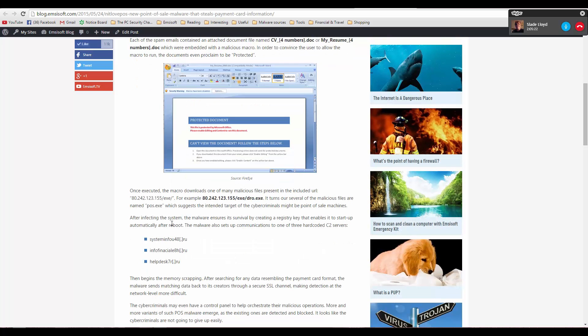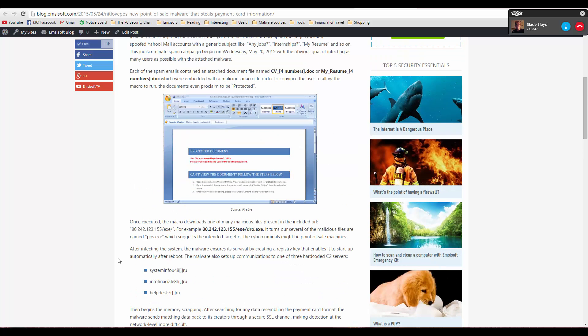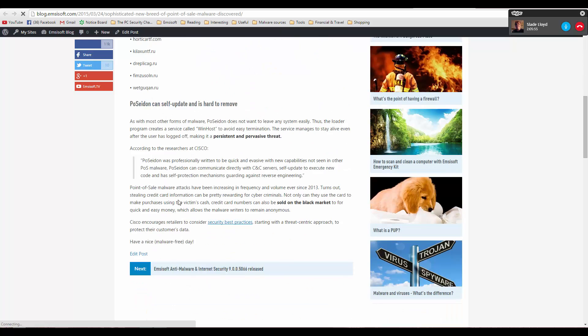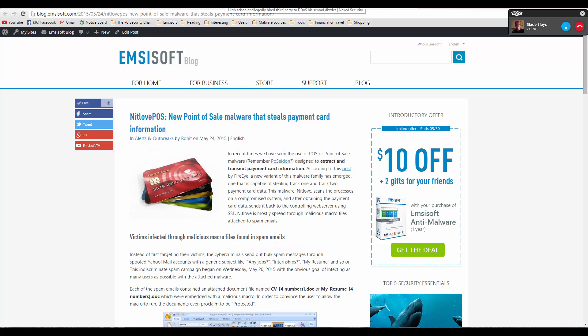Once the malware is on the system, it sets up communication with a few Russian domains. It searches your memory and processes for any matching credit card information — looking for a certain string format — and sends it back to the criminals over a secure SSL channel, making it very difficult to detect at the network level. They're pushing out new variants of these threats, and there's probably more to come.